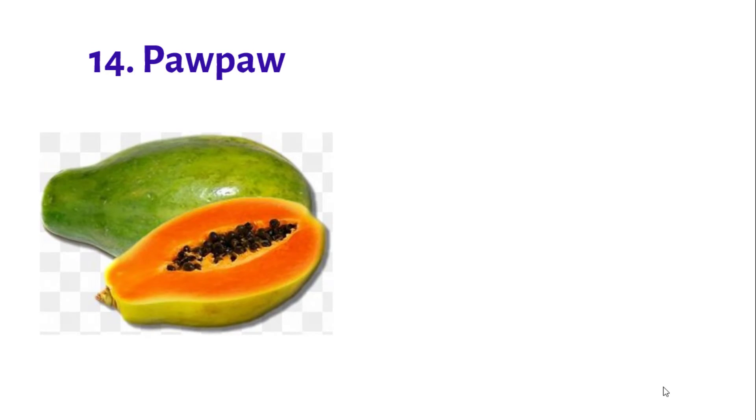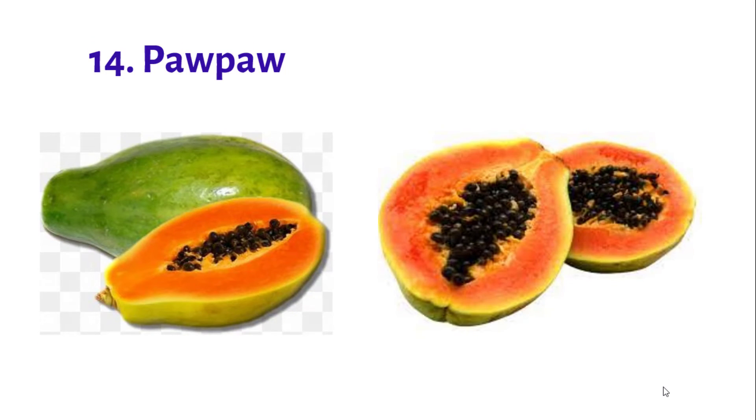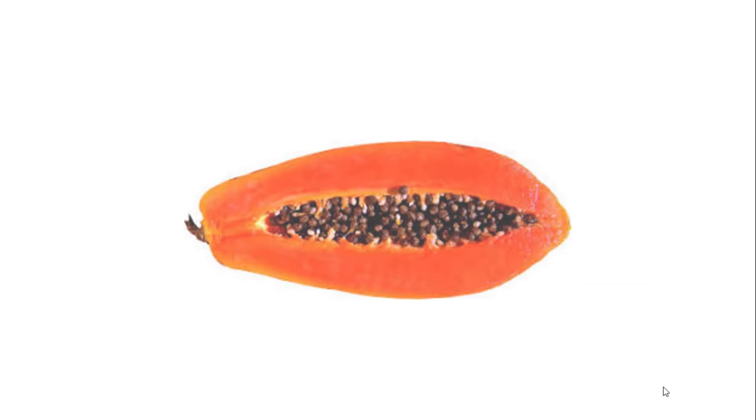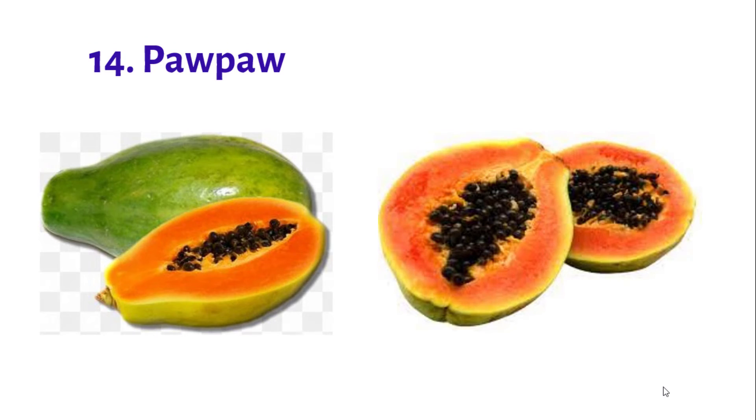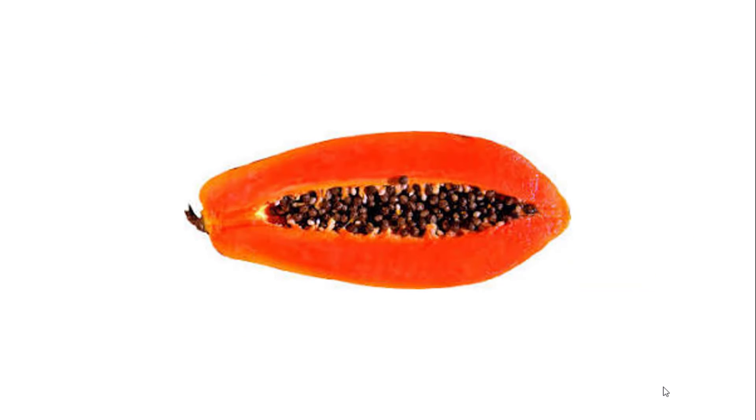Number 14: Purple. Purple contains a high level of antioxidants, rich in vitamins A, C, and E.